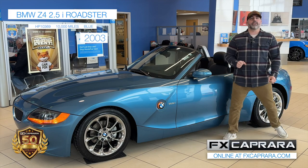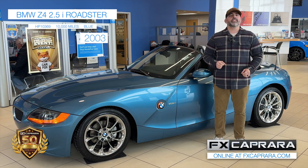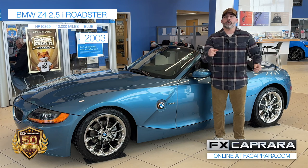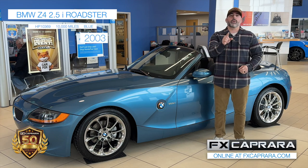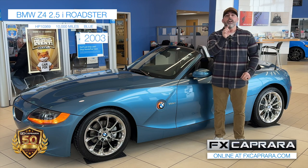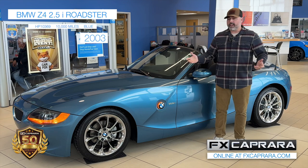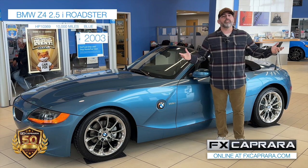It's April, we're here at FX Caprera Honda. People have been asking me, Frankie, where's Charlie? We haven't seen your father on TV. Well, let me tell you where Charlie's been. He's been scouring the internet, scouring the auctions, and scouring those private sellers, finding you the best one-of-a-kind cars all across the country. We're here at FX Caprera Honda today to show off a few of those.